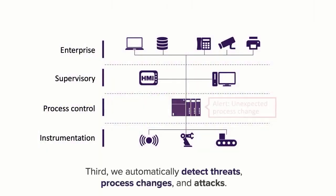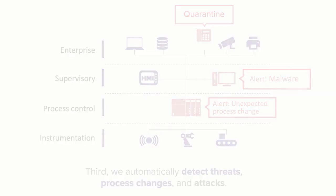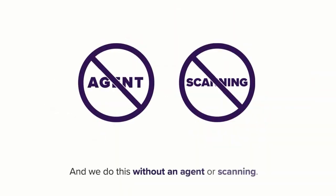Third, we automatically detect threats, process changes, and attacks. We know how to interpret OT protocols so we can detect when your process integrity has been changed or compromised. When we see a problem, we take automated actions to keep your operation running and keep your people safe. We do all this without an agent and without scanning, so we won't disrupt your OT devices.